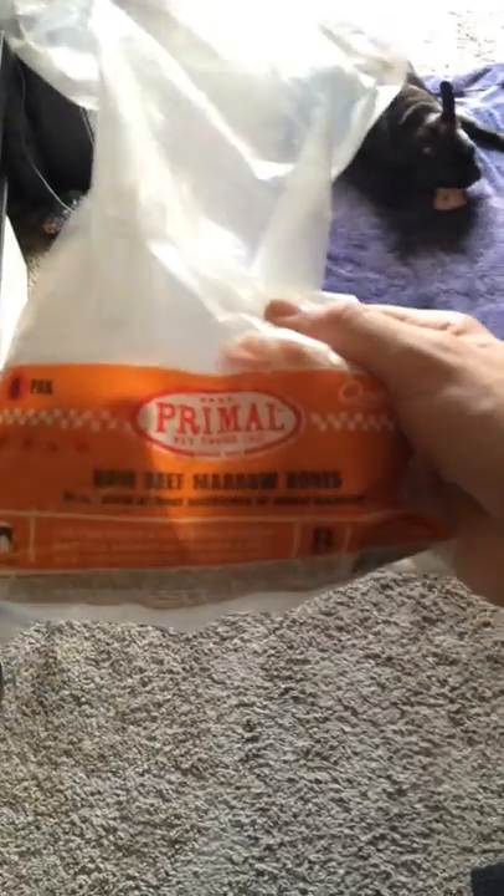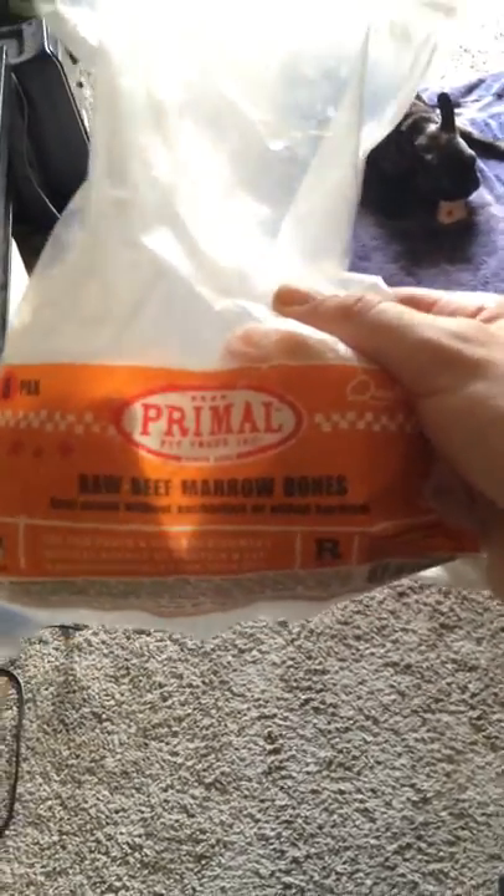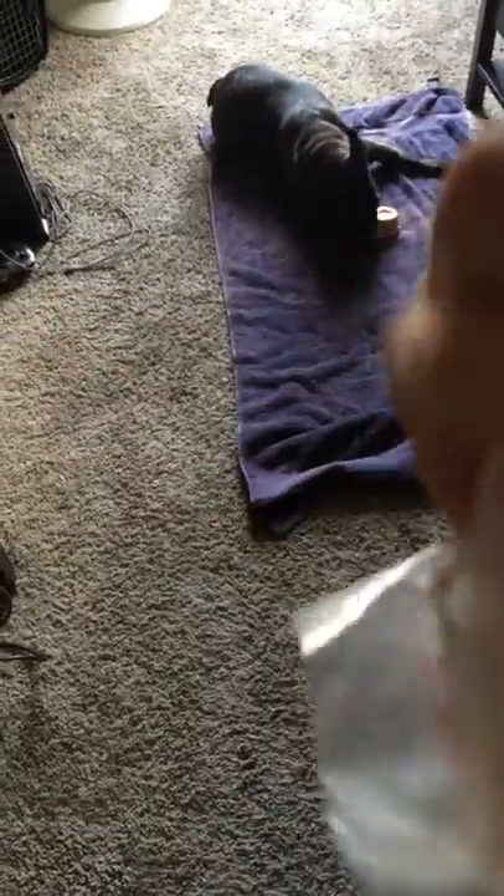Hello, so I got my guys some Primal Raw Beef Marrow Bones. The six pack is a little cheaper, but as you can see they're frozen because they're not cooked. They're still bloody and full of fat and meat, things the dogs like.